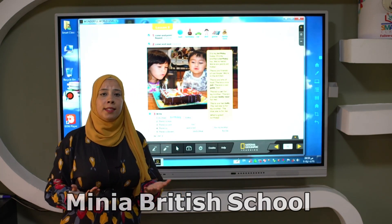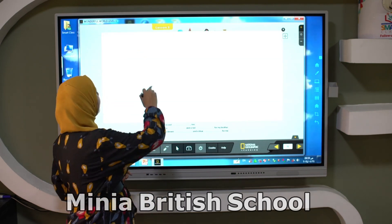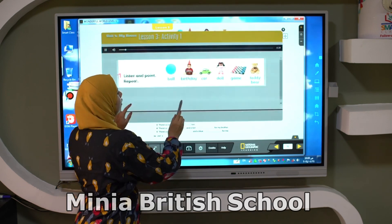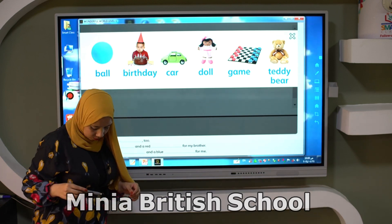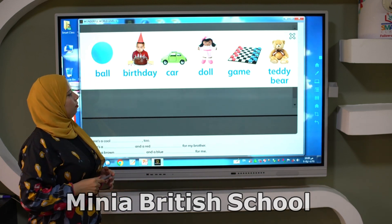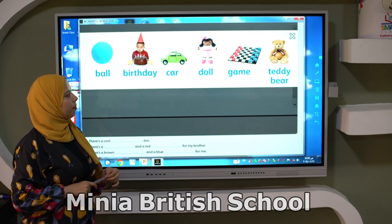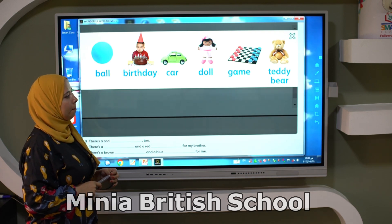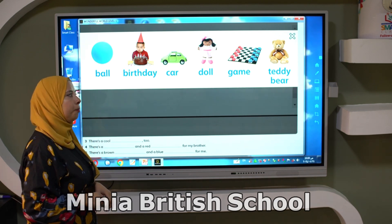Now I need you to listen and repeat. Let's listen to the new vocab. Listen and point, then repeat. Ball. Birthday. Car. Doll. Game. Teddy bear.